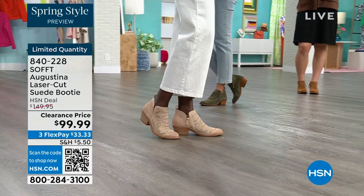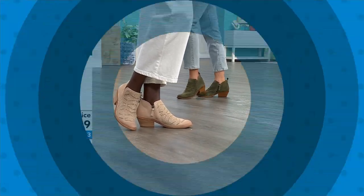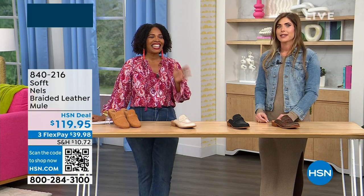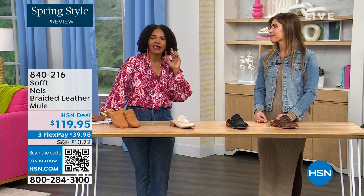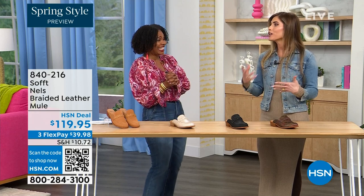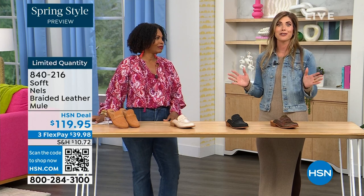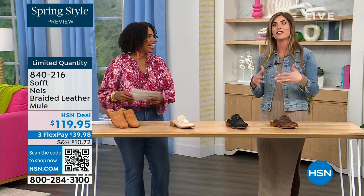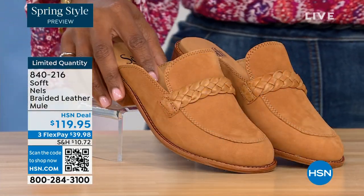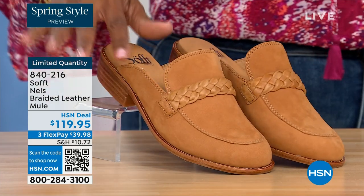There are some things that do deserve spending a little more on — shoes are one of them. You really do have to take care of your feet. My mother told me this when I was 20 years old and now I understand. It's true because you're on your feet all day and it can really ruin your day or night. It's hard to get the best of both worlds — comfort and fashion — but you've got it in Soft.